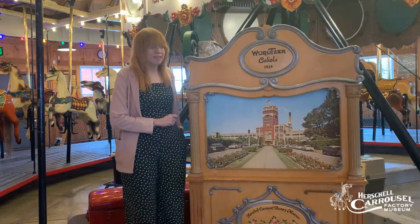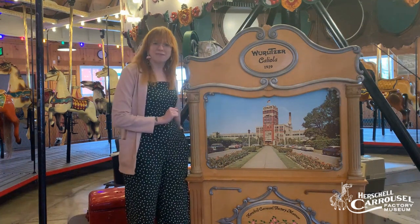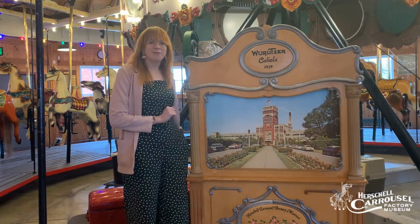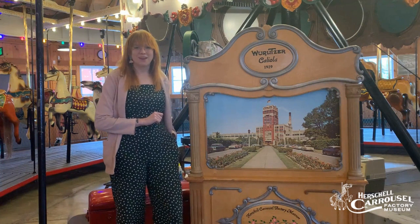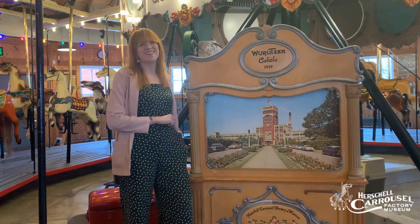What's really cool about it is that when we put it back together we added an image of the Wurlitzer company building right to the front of it, which is also located in North Tonawanda, New York, and now it's home to Platter's Chocolates, another North Tonawanda staple.